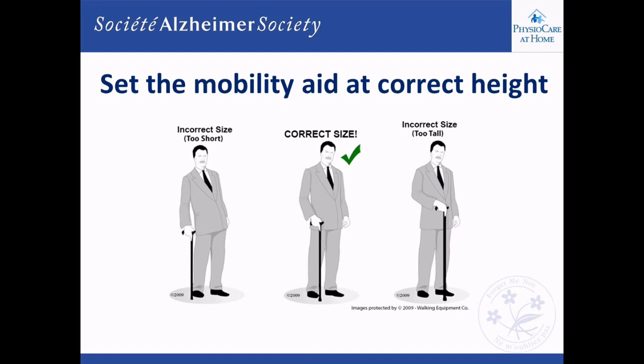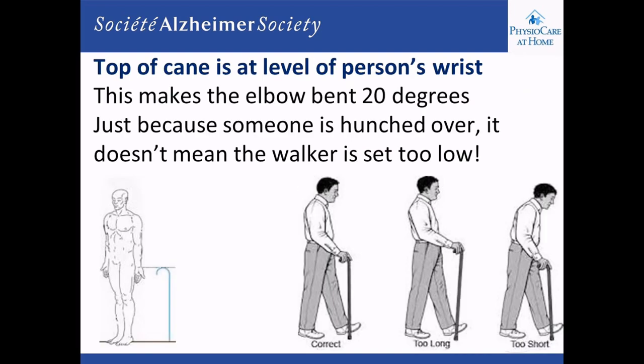Oftentimes people walk with a walker and are bent over, and well-meaning friends or family say the walker isn't set correctly. But if a person is leaning over, it's not necessarily because the walker or cane is the wrong height — it's because the person has arthritis, stiffness, weakness, or balance loss and can't maintain an upright position. We encourage people to trust that their caregiver has set the walker and cane at the right height.